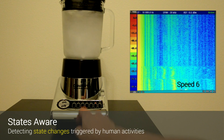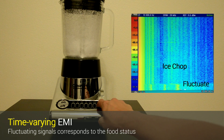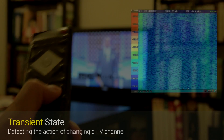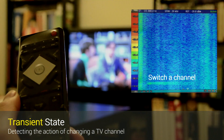Even when the blender is set to run at the same speed, the EMI still varies with the status of food being processed. This time-varying EMI can also be used to detect other activities, such as switching the TV channel.